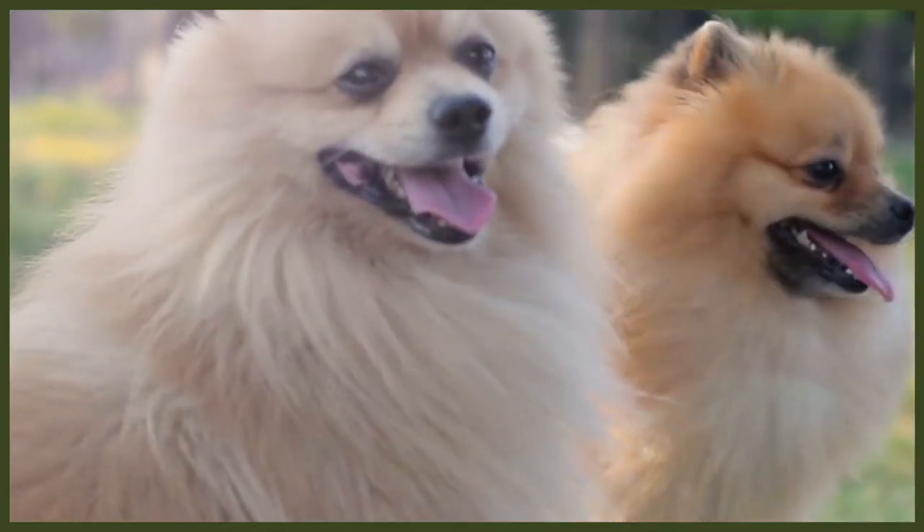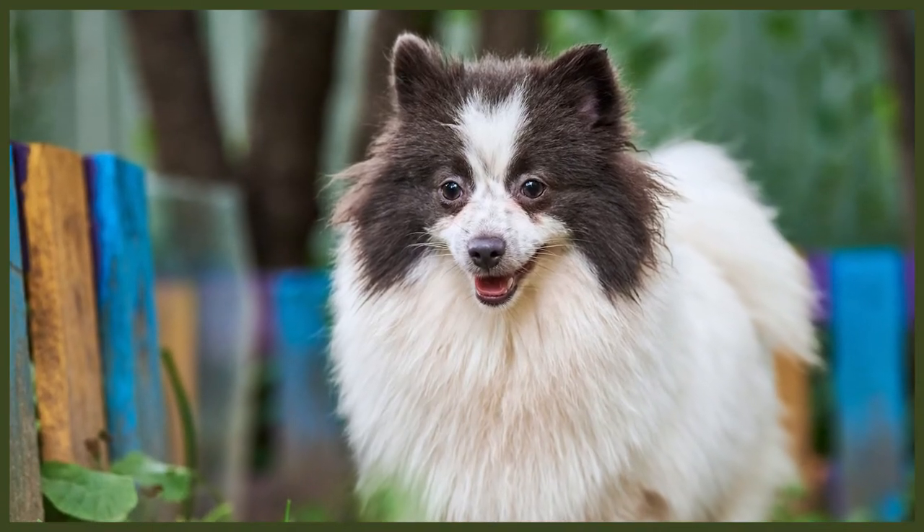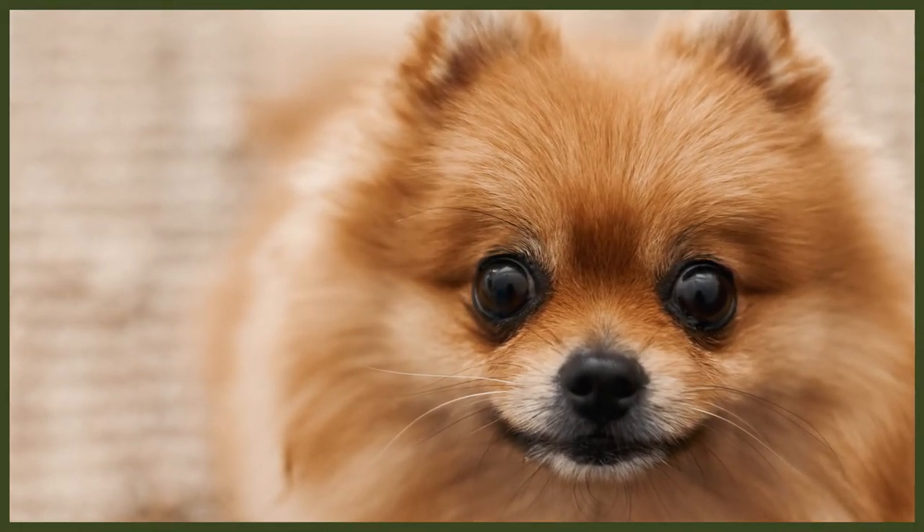Pomeranians are both outgoing and alert. Although they typically cling to one person in the family they do form strong bonds with others and have a strong desire to be protective. They are not recommended for families with smaller children as they can become a little bit snappy if not trained in obedience and manners, or when children don't handle them correctly. If you do have young children it's important to ensure all interactions between your Pomeranian and the children are supervised. Pomeranians will accept being around other dogs if well socialised from a young age, though you should still never leave any dogs unsupervised together as accidents can happen.